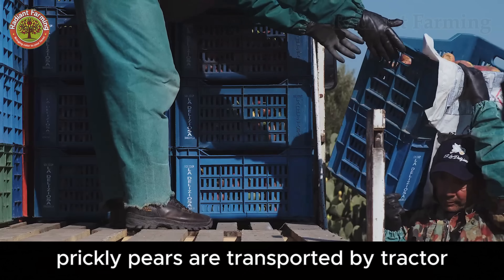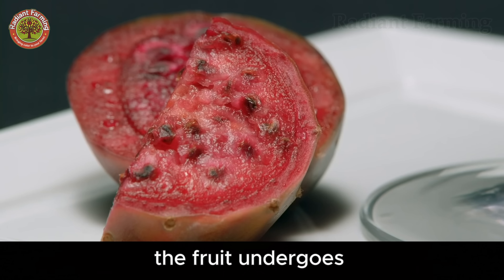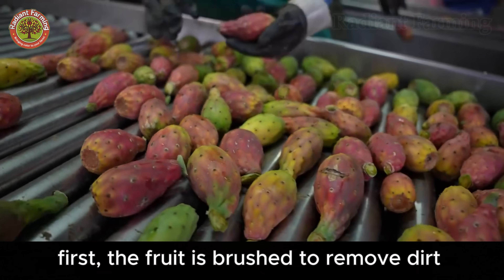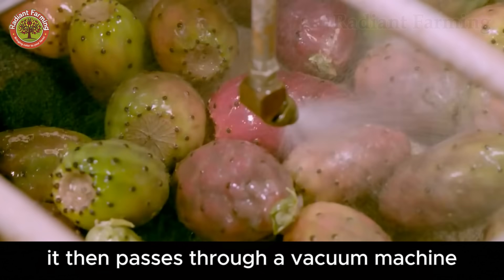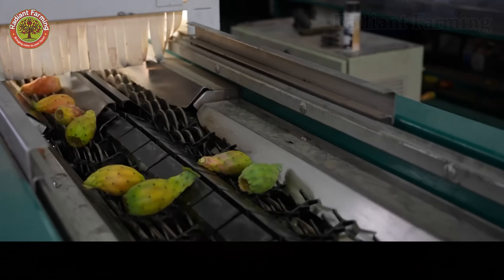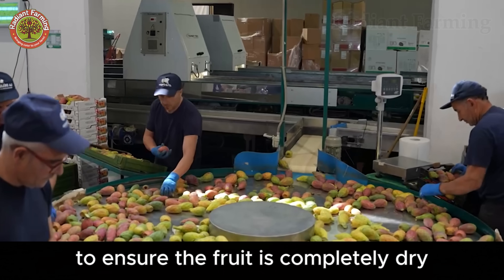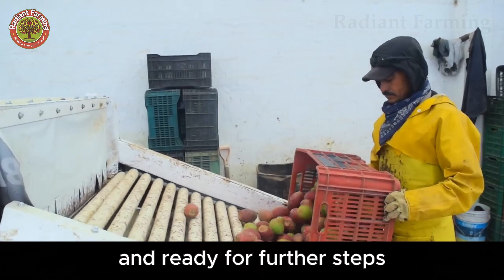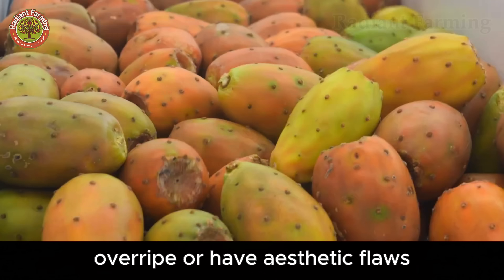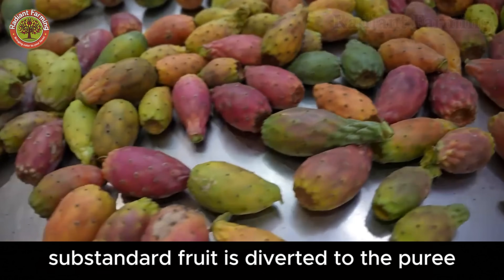After harvest, prickly pears are transported by tractor to processing facilities to prepare them for fresh sale. Here, the fruit undergoes a rigorous cleaning process to ensure food safety and market quality. First, the fruit is brushed to remove dirt and glochids, then passes through a vacuum machine to eliminate remaining debris, and is washed with chlorinated water to kill bacteria. The drying process is swift: cold air for 5 seconds cools the surface, followed by hot air for 20 seconds to ensure the fruit is completely dry. A quality control team visually inspects each fruit, removing those that are bruised, overripe, or have aesthetic flaws such as scratches or uneven color. Substandard fruit is diverted to the puree production line.